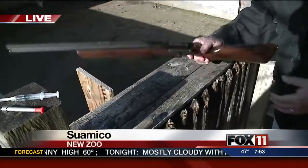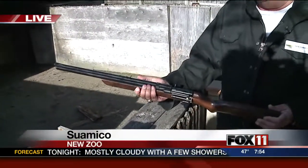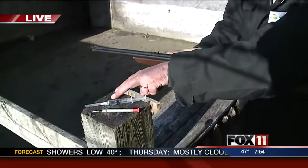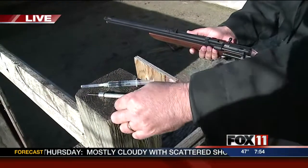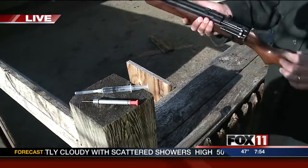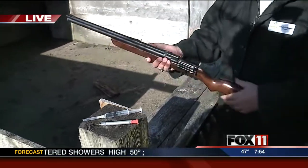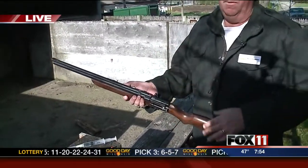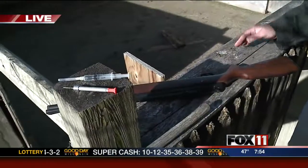So as you can see, for us to go ahead and dart him, here's the type of equipment that we use. This is a CO2 rifle. What it does is Doc will put the chemical agent in here and fill that up. Then I'll put this into the rifle, and it has a CO2 charge. We can dial this up for different distances depending on how far we are. We want to make a direct shot basically on the back flank like that, so that it's a perpendicular shot.